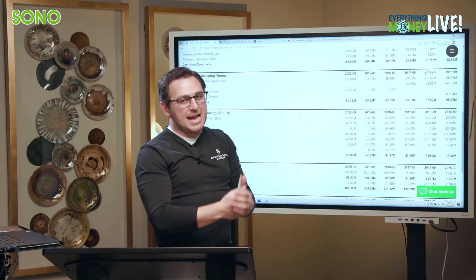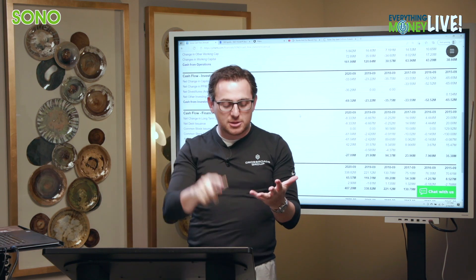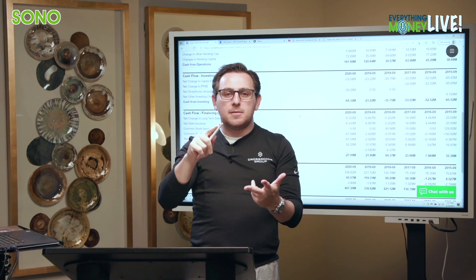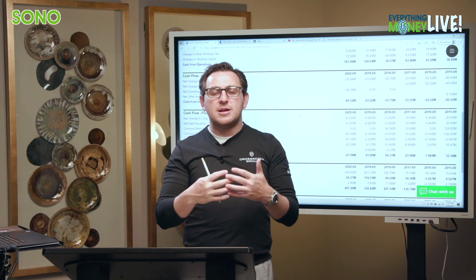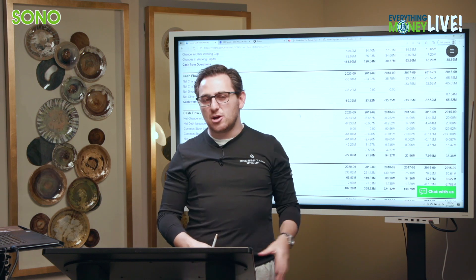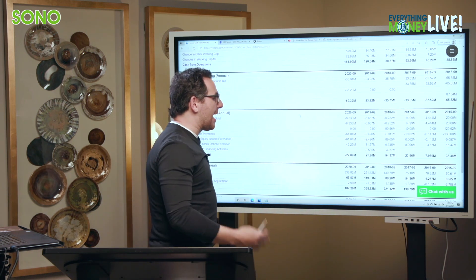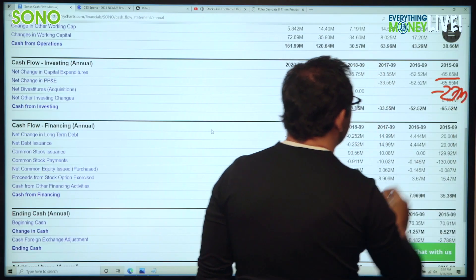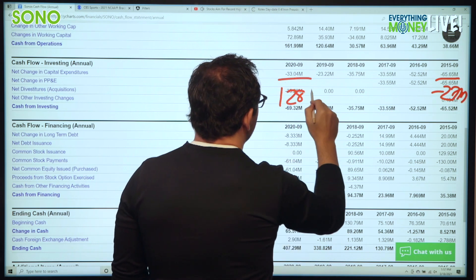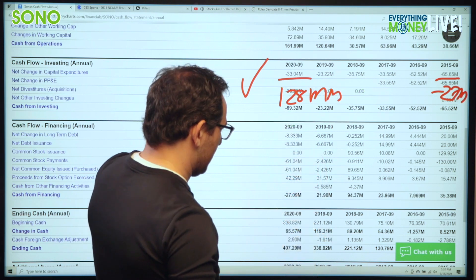Pillar number seven is free cash flow for Sonos. Free cash flow is cash from operations less your capital expenditures. This is the money a company uses to buy back shares, pay dividends, pay off debt, or make acquisitions. I look at this more than earnings because it's cash in and cash out — not manipulated by tax laws or the SEC. They had negative $27 million in free cash flow five years ago and $128 million this past year. Checkmark for free cash flow growth.